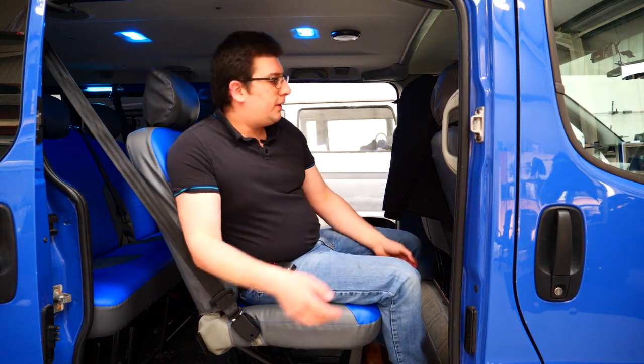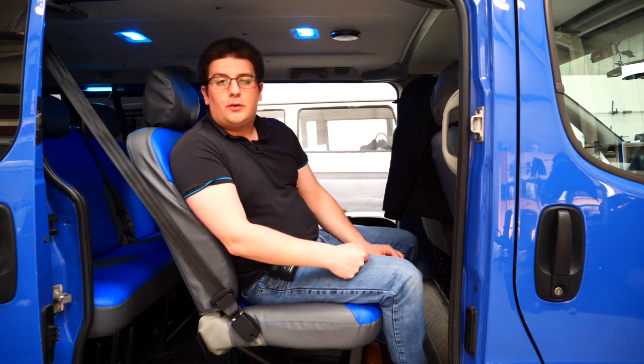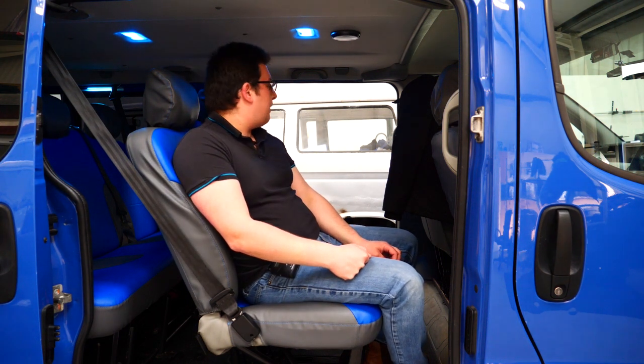The middle row again gives you some okay legroom, but again you're not getting anything fancy — no cup holders, no buttons to play with, nothing.